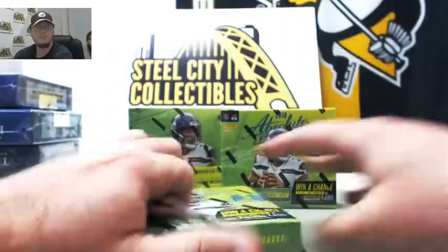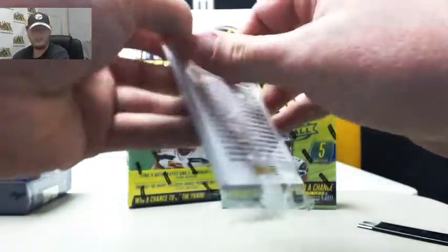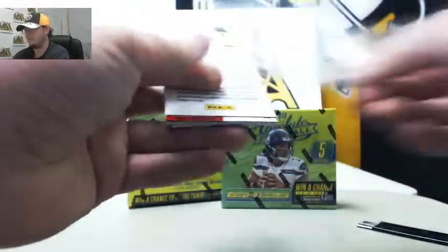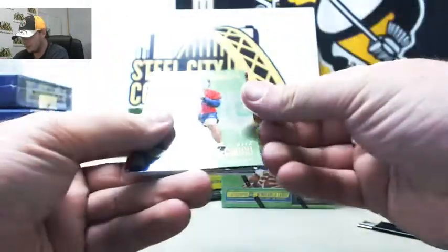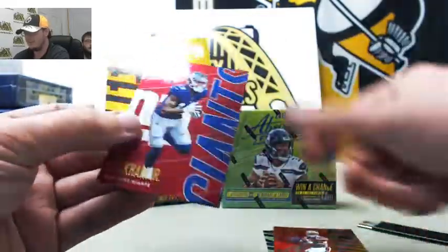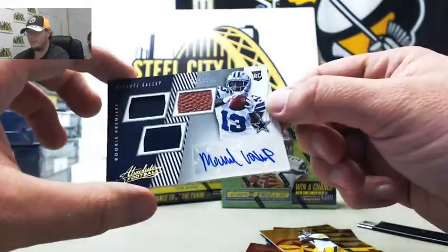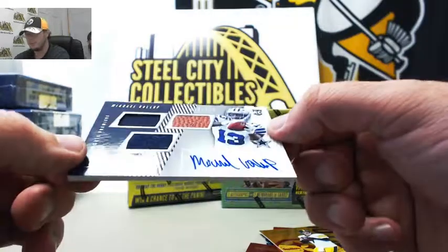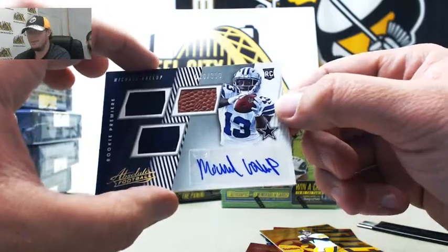Pack number 2. I like that one — number 2 of 10 as well. So we've got a rookie, Alex McGough for the Seahawks, Tyrod Taylor, Odell Beckham, Big Ben, and a nice one here — triple rookie premier relic autograph, Michael Gallup from the Cowboys, number 26 of 399. It's a nice rookie premier to get right there.